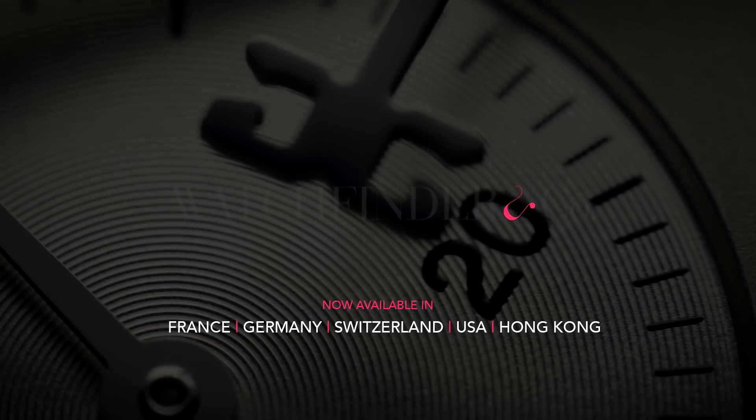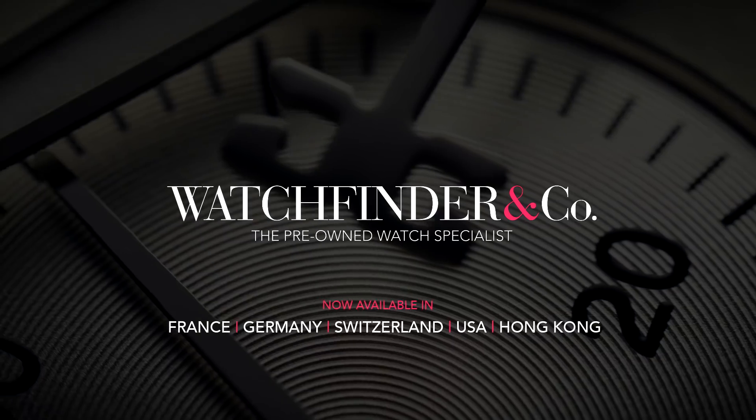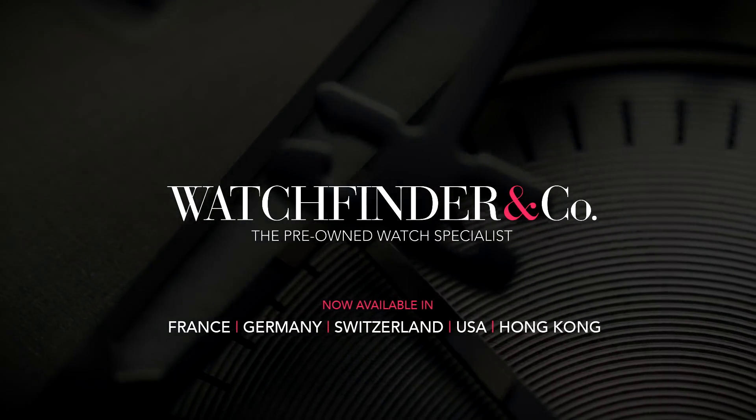Watchfinder, the pre-owned watch specialist. Now available in France, Germany, Switzerland, USA and Hong Kong.